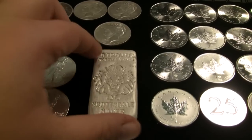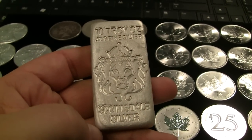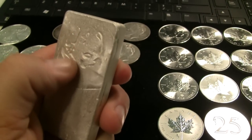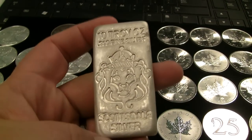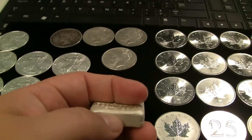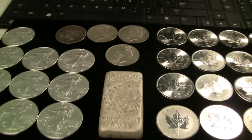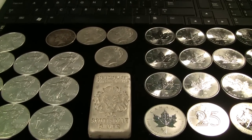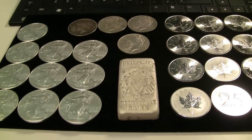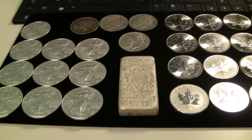One of my favorite bars I've gotten so far is a Scottsdale poured silver bar — a 10-ounce chunk, rough around the edges, but pretty sweet to hold in your hand. I'll probably do another bar update at some point and show you some of my bars. I'd like to break out the whole stack at some point, but that means hauling all my silver from where I store it — which is okay, I like doing that.